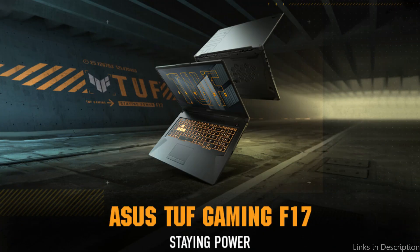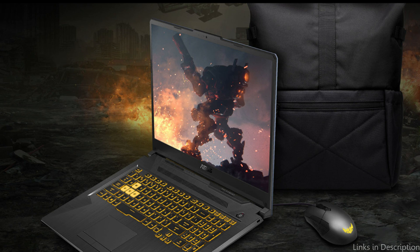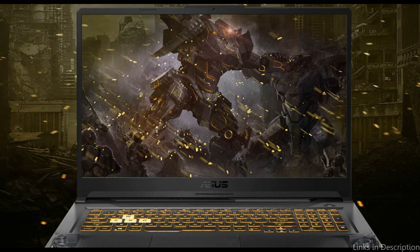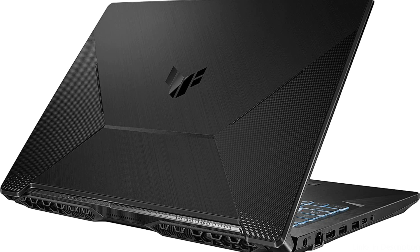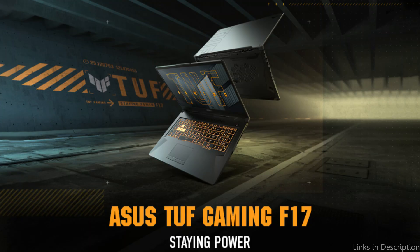The TUF F17 includes all essential connectivity features: two USB Type-A ports, three USB ports, an Ethernet port, an HDMI port, and others. Wi-Fi 6 and Bluetooth 5.2 capabilities are also available. Durability is one of the best features of the Asus TUF F17 — its military-grade structure makes it capable of withstanding rough handling and adverse conditions. Its sleek and fashionable style also makes it appropriate to take to work or school.